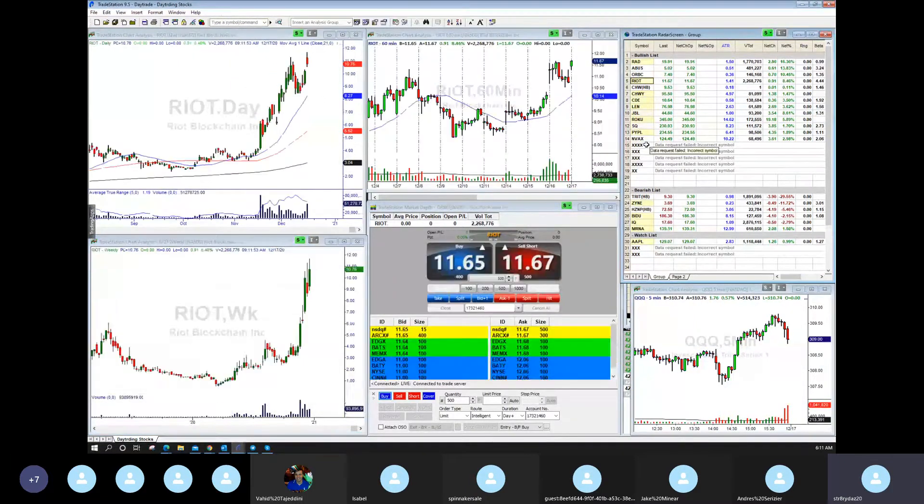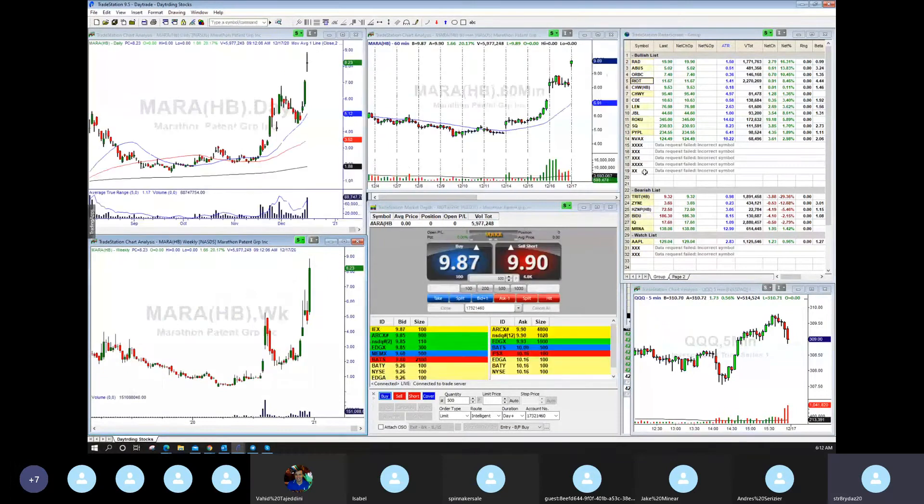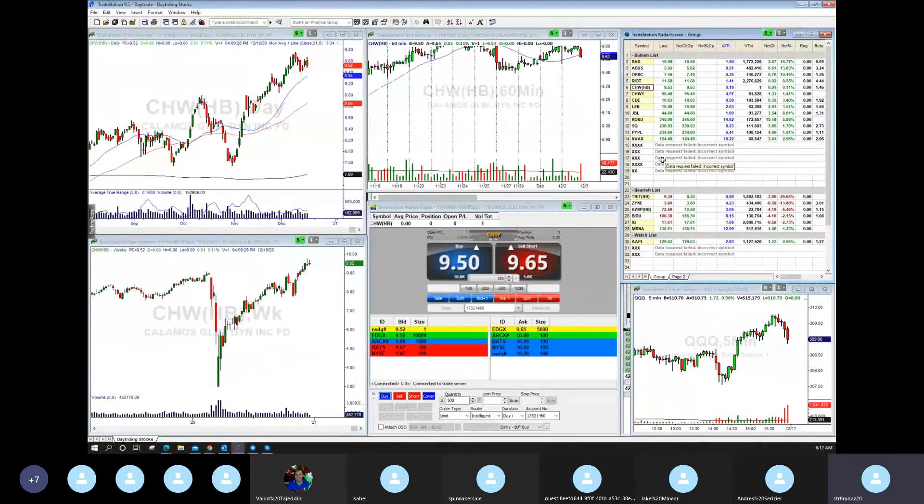Next one is Riot. This one is interesting because it's gapping to 1167. Bitcoin is at 22,000. Same thing with Mara — Mara is doing the same thing, so they could both be in play. I like Riot a little better because I've got some things I can work with. Mara is coming after a big green bar, so I'm not sure I'm interested in Mara.